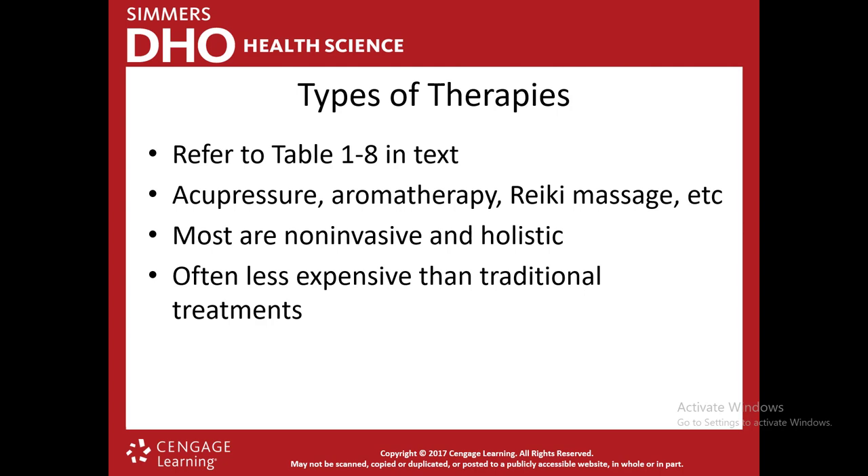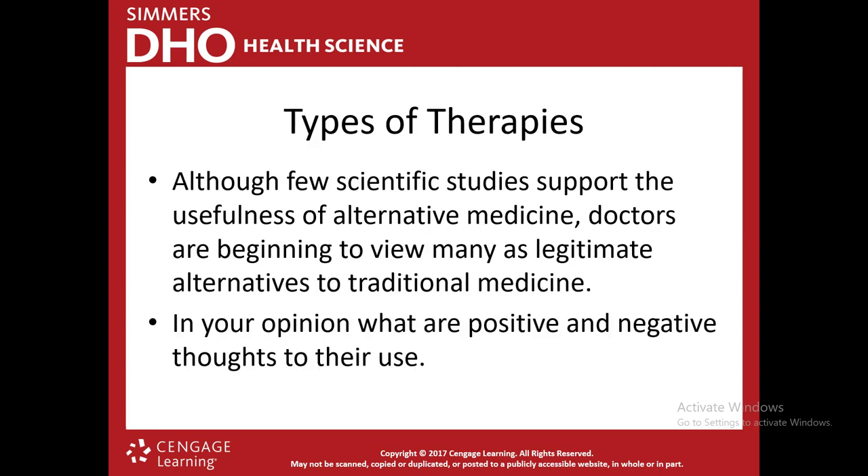There's also acupuncture, aromatherapy, and reiki massage. Most of these methods are non-invasive and holistic, and they often offer a less expensive method of treatment. But the problem with some of these therapies is that most of them aren't covered by insurance — so they can be less expensive than traditional treatments, but could cost the patient more out-of-pocket because insurance companies don't cover them, though some might.